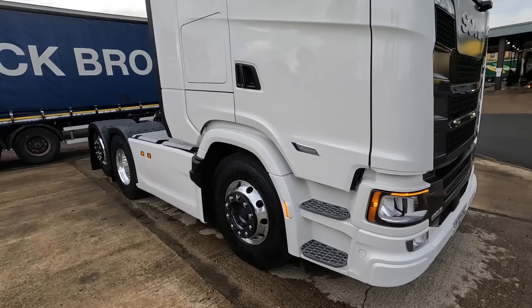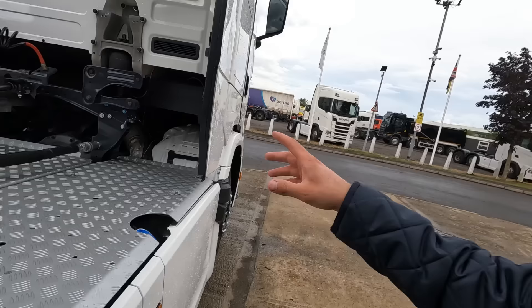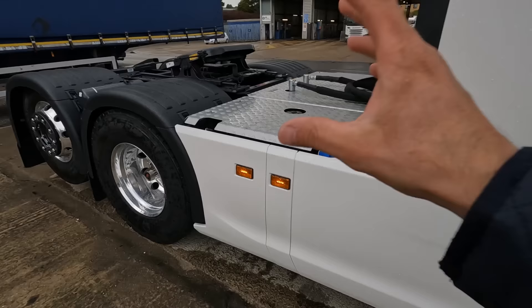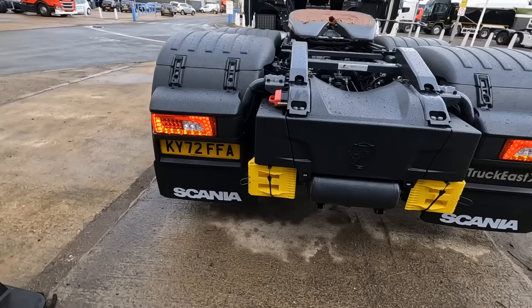Here she is - the new Scania Super. These are just starting to come through now. It's a 13 litre engine with eight percent better fuel economy, loads of new technology. Nothing is the same on this engine - brand new gearbox, brand new rear axle. She's a tag axle, and she's a 70-plate.